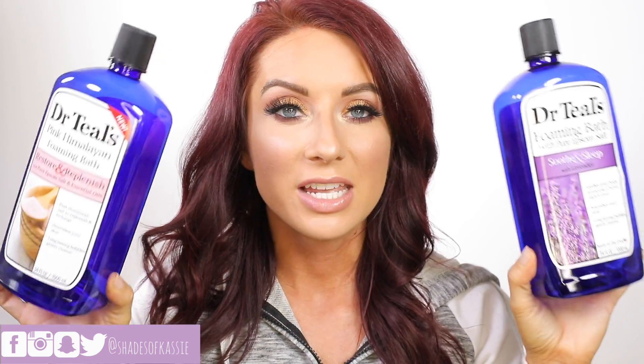So the first thing is these two Dr. Teal's bubble baths. It's my favorite bubble bath — it's the only one I really purchase. I have the Soothe and Sleep with Lavender and the Restore and Replenish with Pink Himalayan Salt. I love them both. They give you a lot of bubbles and they're very fragrant without being irritating. I found them at Target, but Walmart has a better and bigger selection. I'll leave some links below, and I continue to repurchase them.